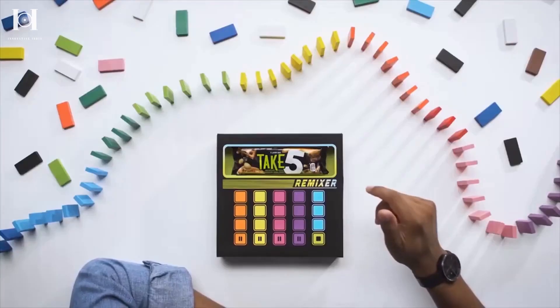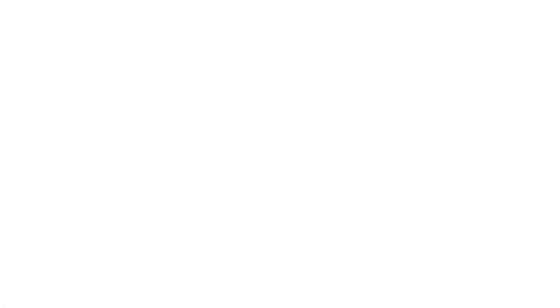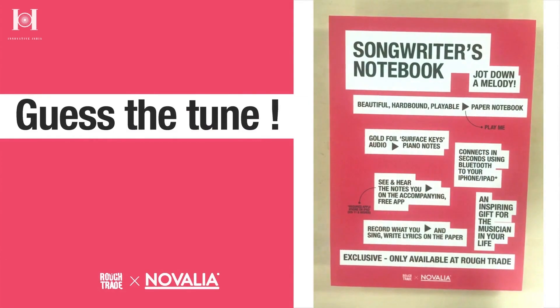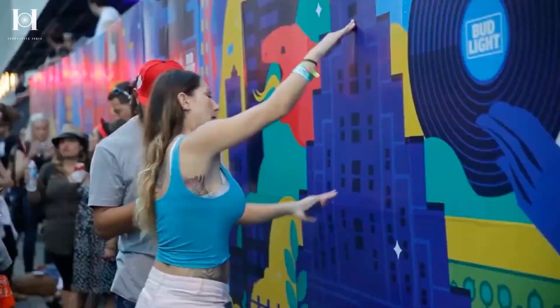This little but impactful technology may turn out to be a goldmine for the creators' community. Many artists and songwriters are already using Novelia's technology for their album covers. What ideas does that spark for you? Share in the comments down below.